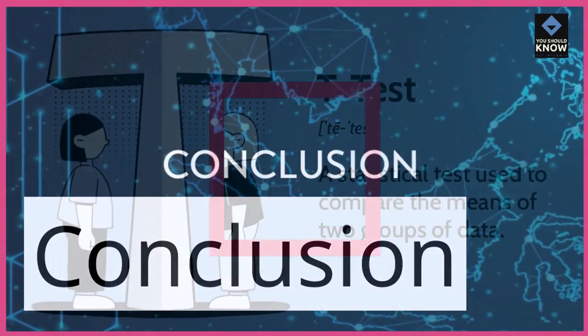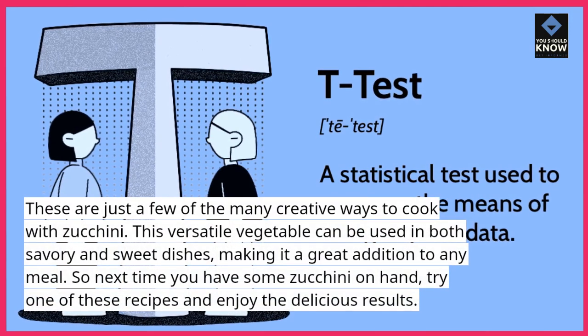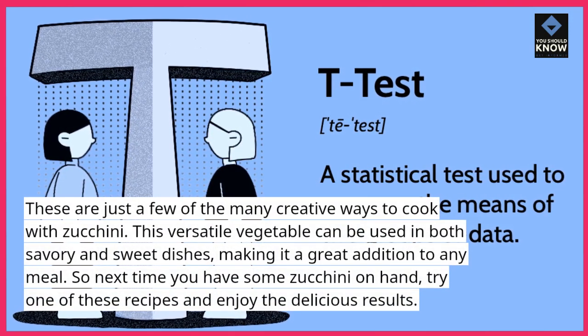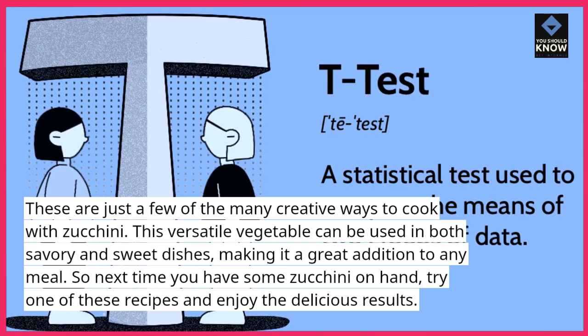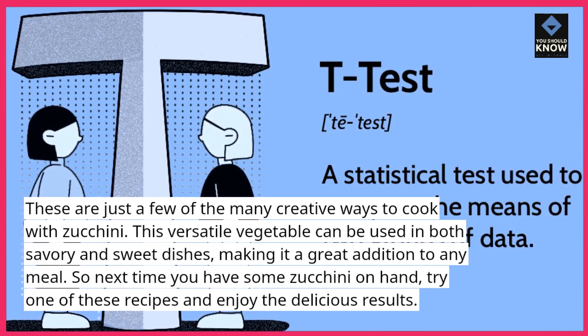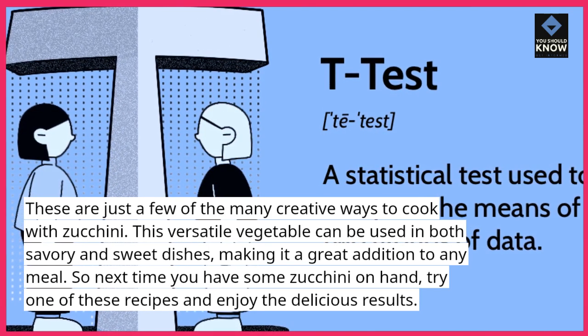These are just a few of the many creative ways to cook with zucchini. This versatile vegetable can be used in both savory and sweet dishes, making it a great addition to any meal. So next time you have some zucchini on hand, try one of these recipes and enjoy the delicious results.